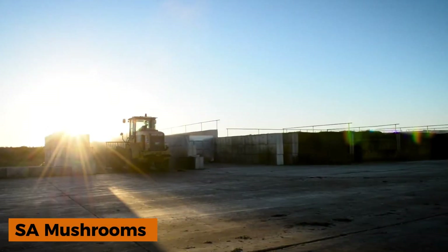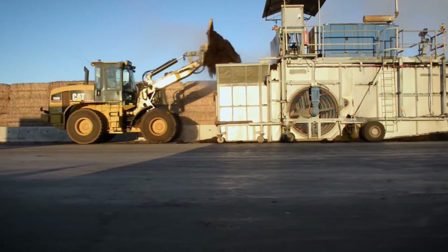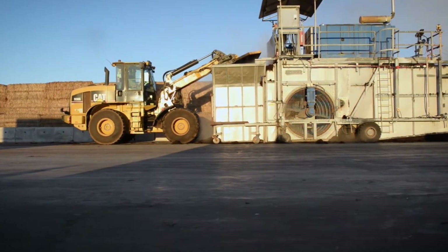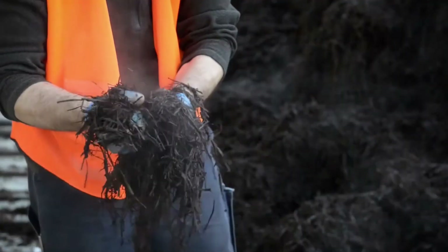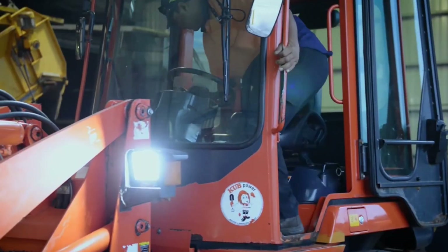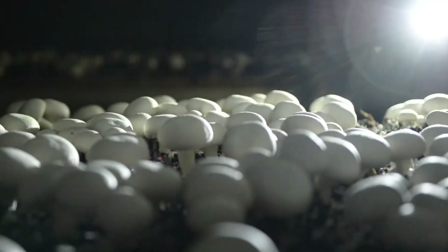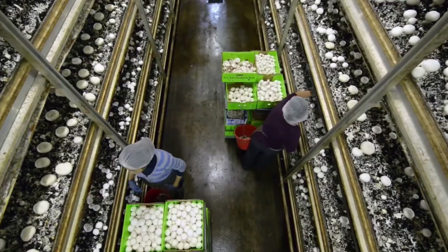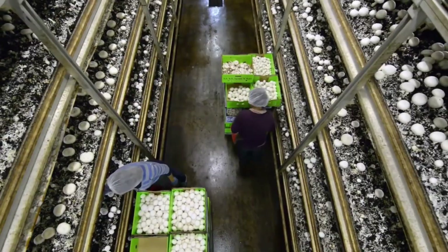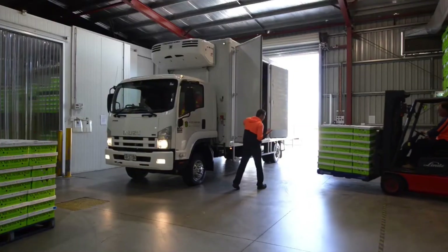Founded in 1998, SA Mushrooms in Australia has built its reputation on cultivating high-quality mushrooms. Rather than foraging in forests, the company grows its crops on towering racks inside climate-controlled greenhouses. The result is an impressive sight: millions of mushrooms with perfectly shaped caps and spotless stems. A sophisticated irrigation system maintains constant humidity, creating ideal growing conditions year-round.